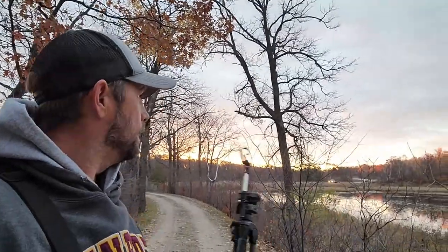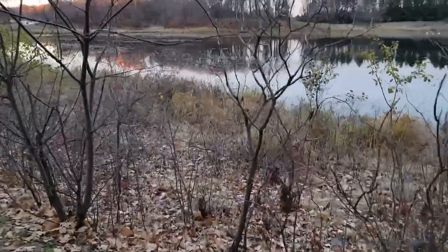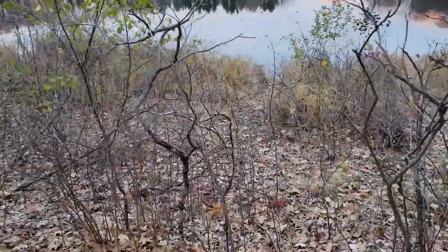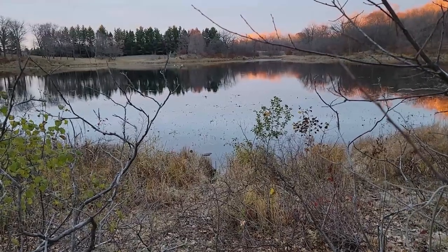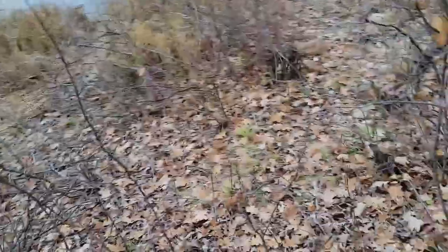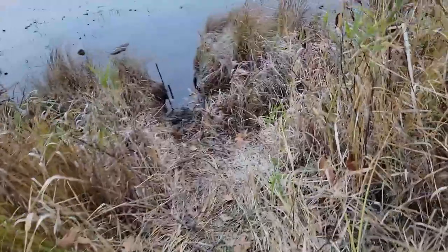We're going to run and check these traps first. It's nice that the shoreline hasn't totally frozen. Hopefully if I got a beaver, it happened last night. Let's do it. Alright, you guys see right there? I'm not looking for my trap, but I can already see a big lump floating in the water right there.